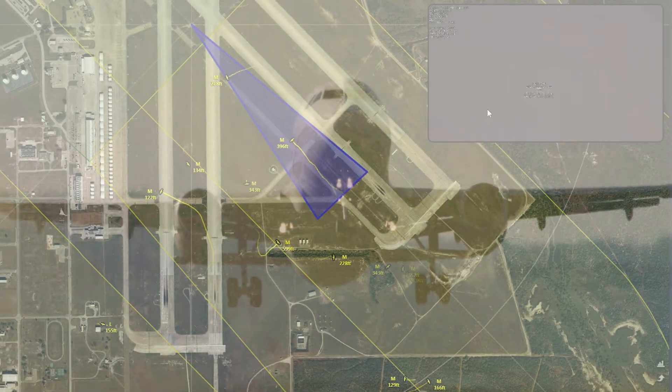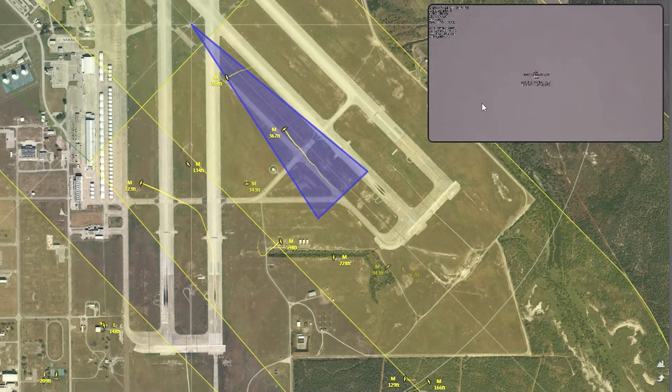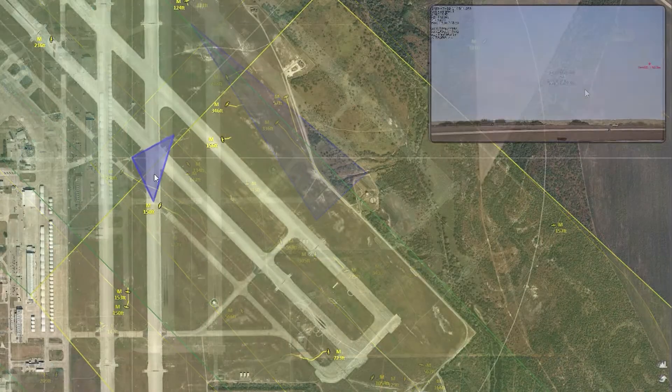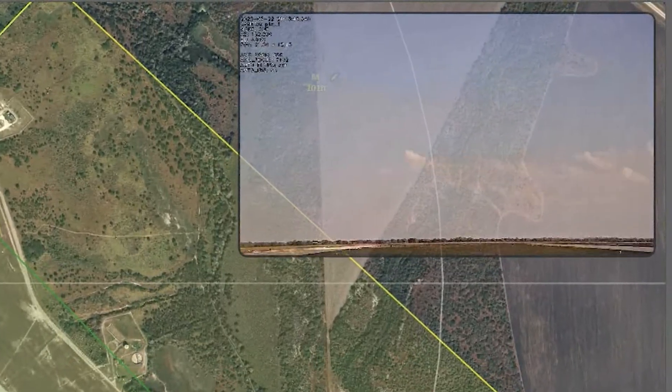Next-level sensor integration fuses all data into one tactical display. All this information is seamlessly displayed on a custom interface featuring both a map view and a camera view for optimal situational awareness.